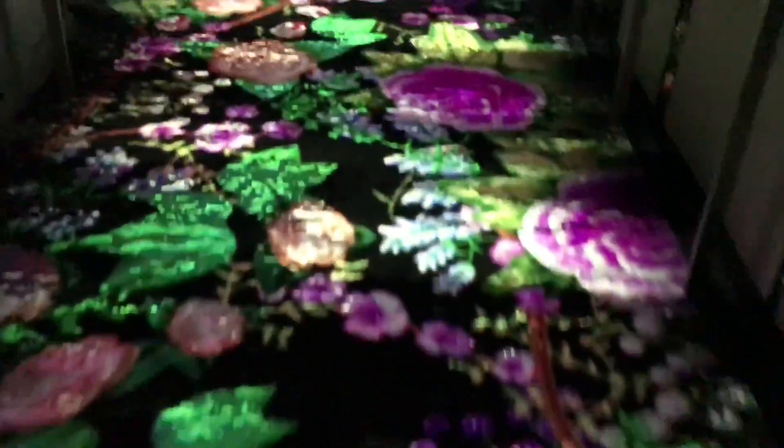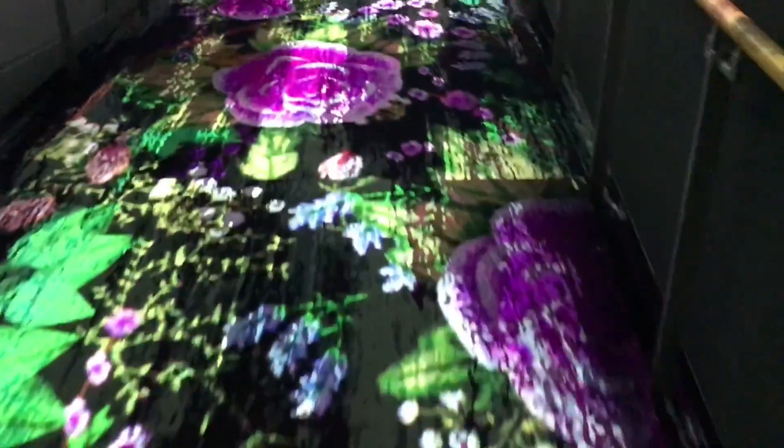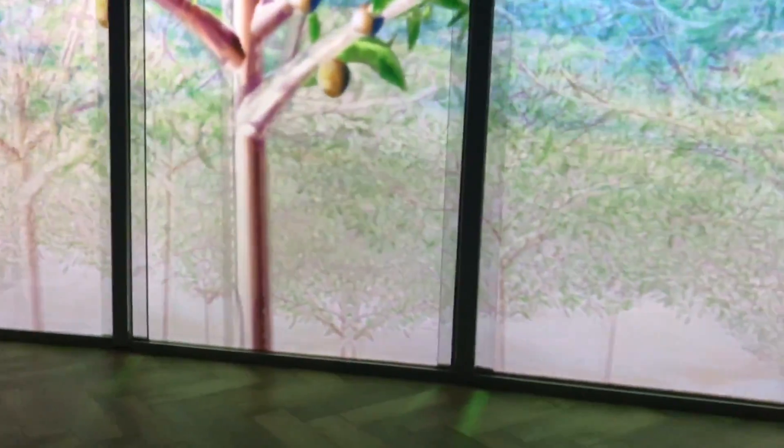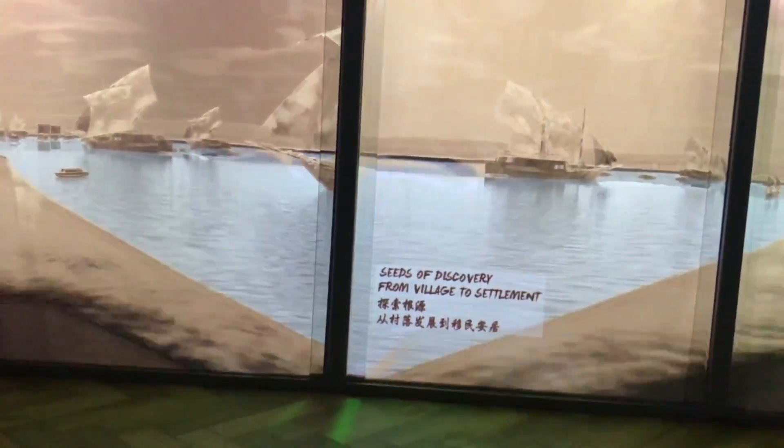It starts with the lift, where you'll have a really interesting display. In the beginning, all the windows are closed with screens and a small video is shown about how Singapore got started.